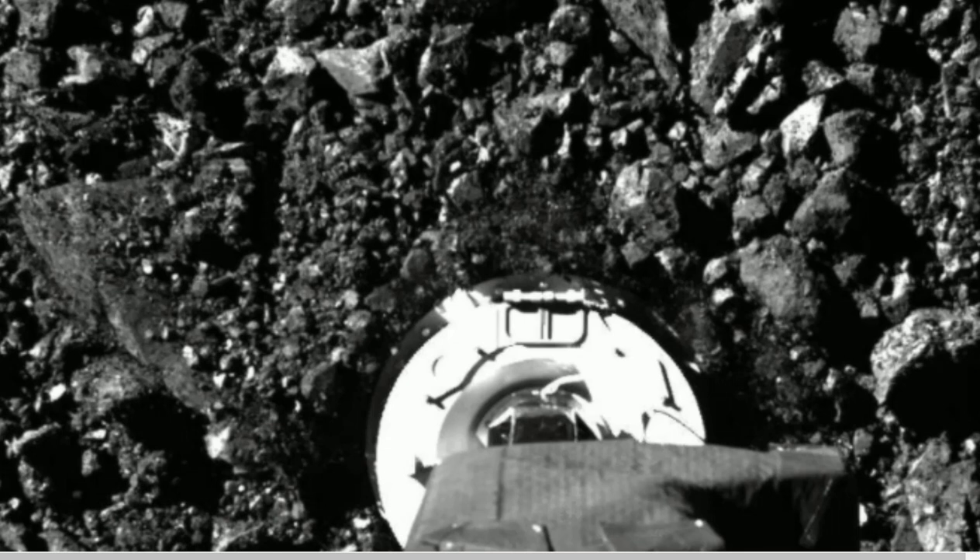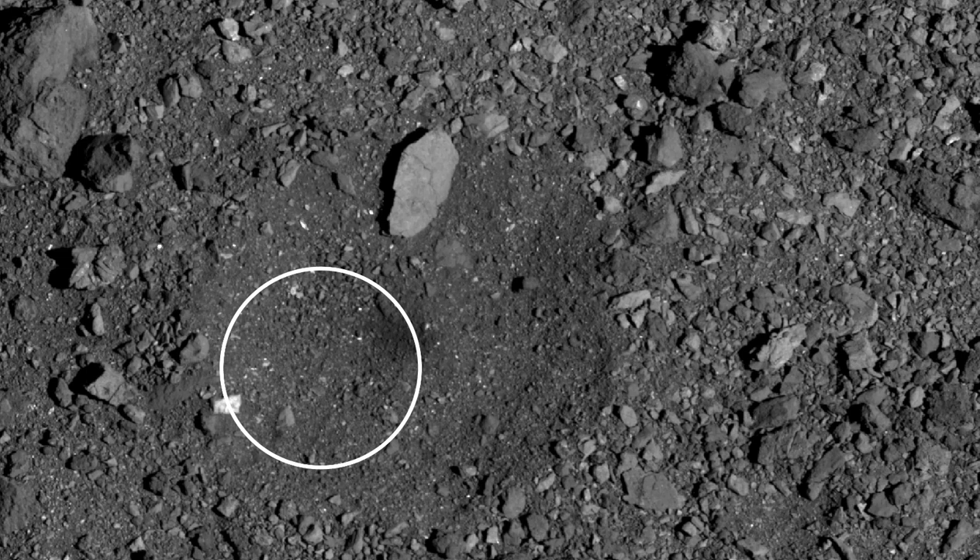From the measurements acquired during this repeat visit, Loretta's team calculated that the density of the surface material was only about 31 to 44 pounds per cubic foot — that's 500 to 700 kilograms per cubic meter. For comparison, a typical Earth rock has a density about six times higher, more like 190 pounds per cubic foot.